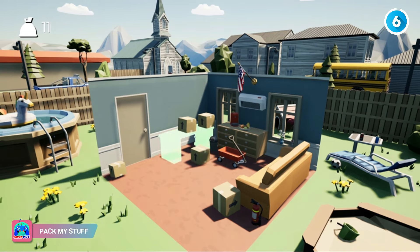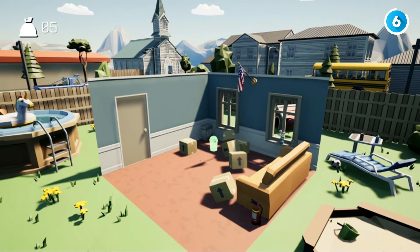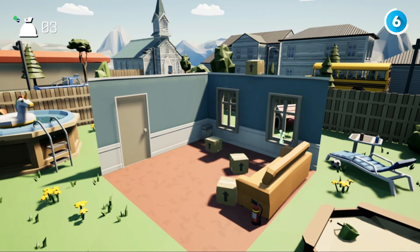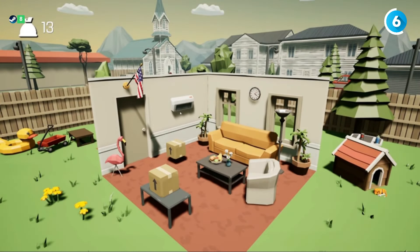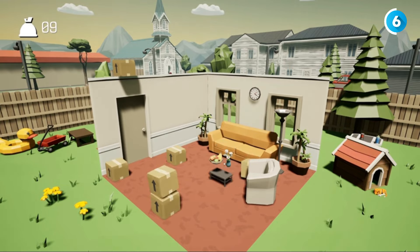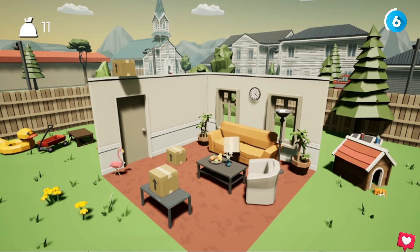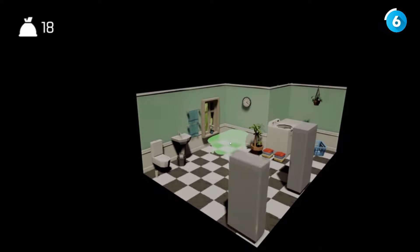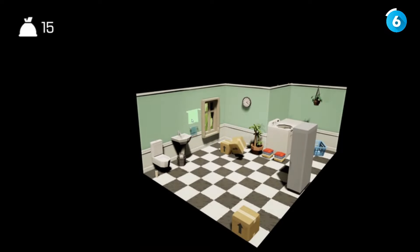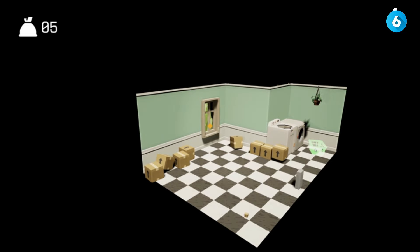Now, let's dive into Pack My Stuff. This is a hidden object puzzle game where you play as a mover helping residents pack their belongings. The gameplay is simple but addictive, as you find and pack objects into boxes. The game beautifully depicts everyday life with well-designed homes and warehouses. Finding hidden treasures and unlocking achievements keeps you engaged. The residents' stories, told through a personal diary, add depth to the game. With intuitive controls and customizable box designs, Pack My Stuff offers a perfect mix of casual gameplay and immersive visuals.